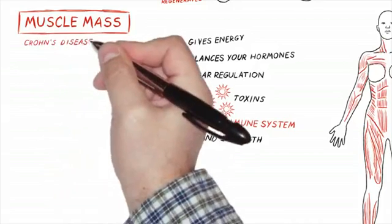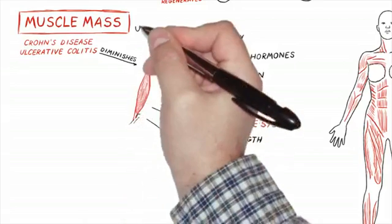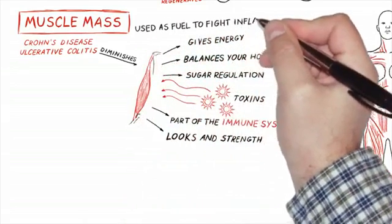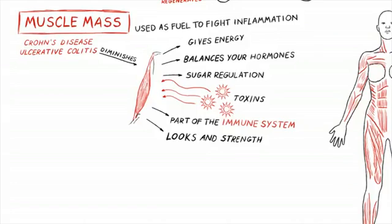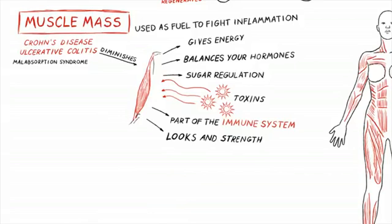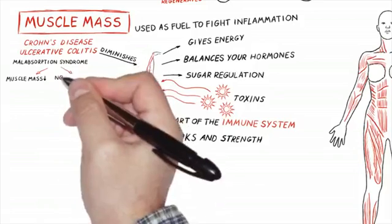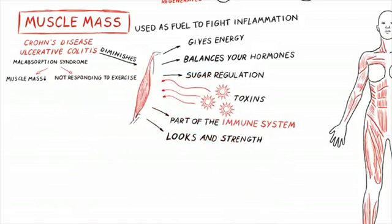For example, we use muscle mass measurement for Crohn's and ulcerative colitis. During a flare-up, the body uses muscle as fuel to help fight it. If a patient is very inflamed or very ill, muscle mass always goes down because muscle is used as fuel and is part of the immune system and metabolism. It's also a measurement of how well you can absorb proteins — if a patient has malabsorption syndrome or anything in the gut impairing protein absorption, muscle mass goes down or doesn't respond to exercise as expected.